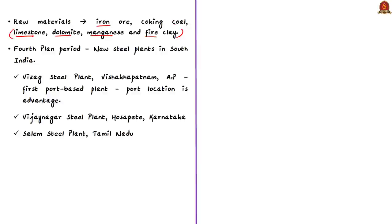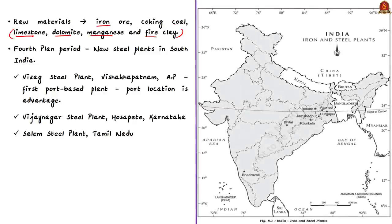All these raw materials are gross — that is, they are weight-losing. Therefore, the best location for iron and steel plants is near the source of raw materials. In India, there is a crescent-shaped region comprising parts of the country that are extremely rich in high-grade iron ore, good quality coking coal, and other supplementing raw materials. This region comprises Chhattisgarh, northern Odisha, Jharkhand, and western West Bengal.